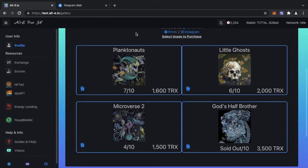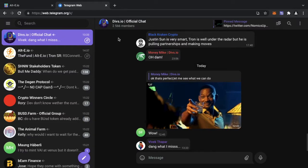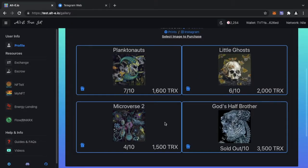This is the first collection of NFTs — the first four are Planktonauts, Little Ghosts, Microverse, and God's Half Brother. This is just the testnet; when it goes live there will be 20 of each available. The first five mints of each piece will be given away at 1,500 TRX exclusively to the Divs.io community, which has over two and a half thousand members. The lead dev Money Mike will release information on how to access the exclusive pre-sale.